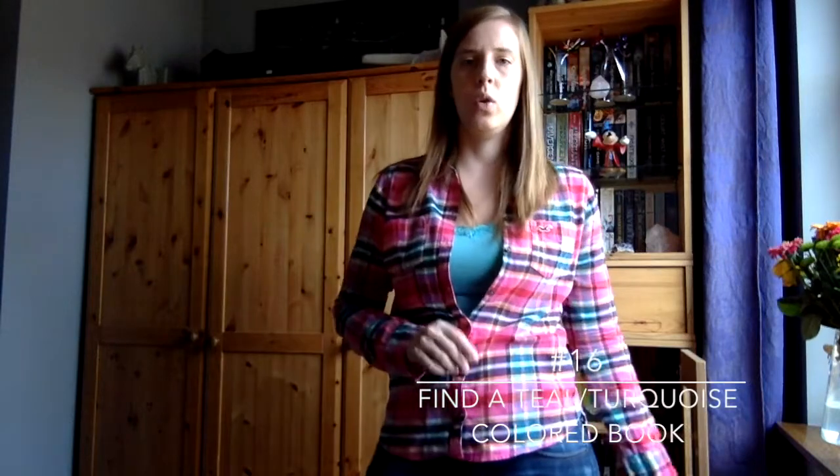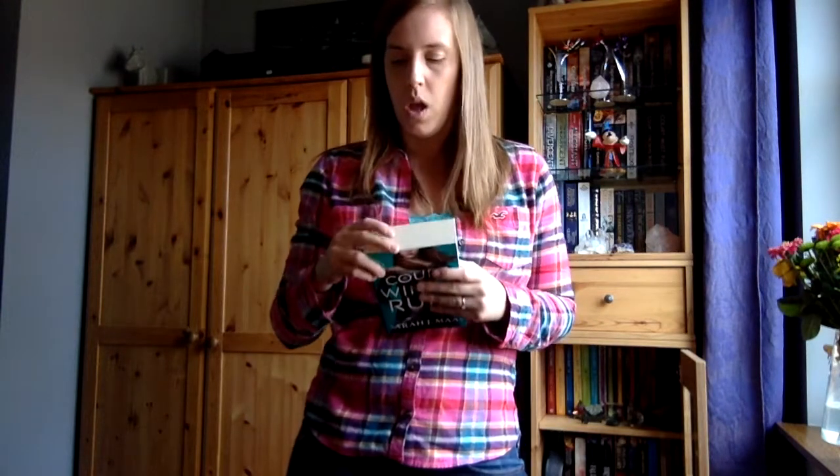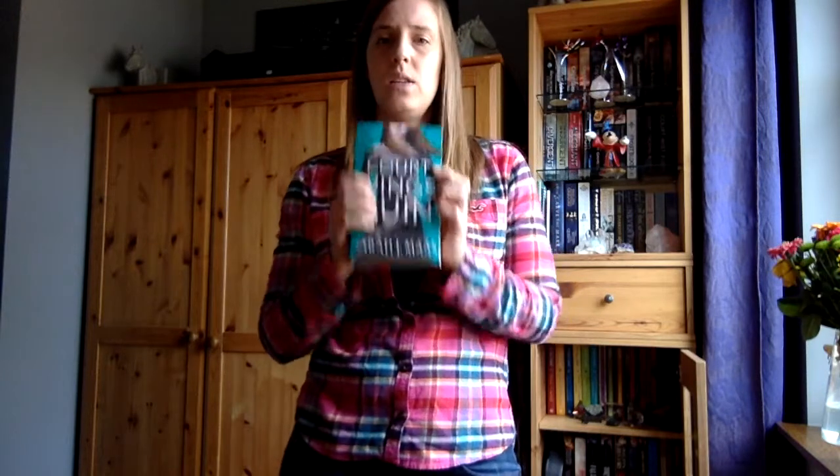For number 16, we have to find a teal or turquoise cover book, and I know exactly which one I wanted to show. It's not in my bookshelf because I'm currently reading it. It's Court of Wings and Ruin by Sarah J. Maas — a very, very good book. As I mentioned, this series is three books: Court of Thorns and Roses, Court of Mist and Fury, and then this one. My colleagues at the bookshop recommended them, I caved and bought them all, and I really, really love them and haven't regretted it. If you're into young adult mystery magical books, this is one for you.